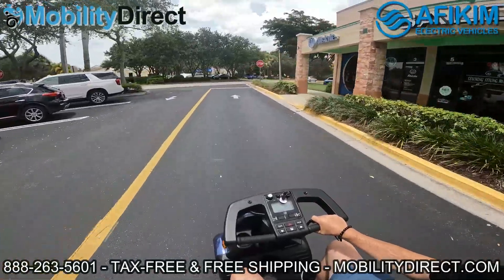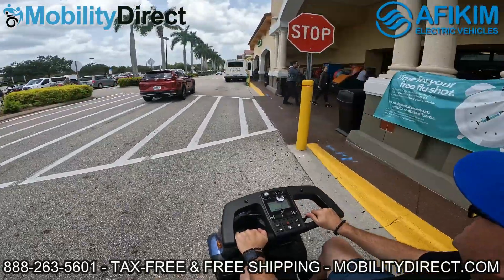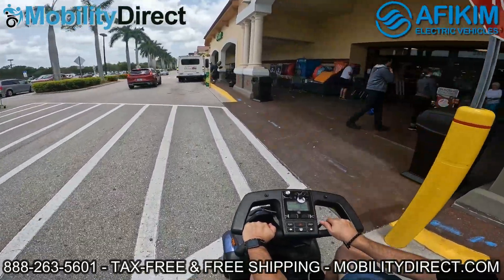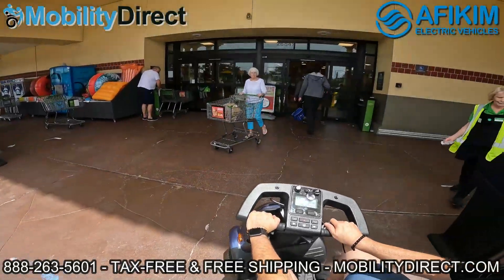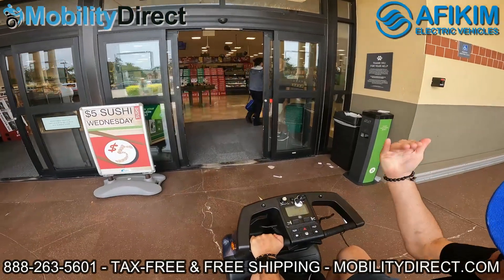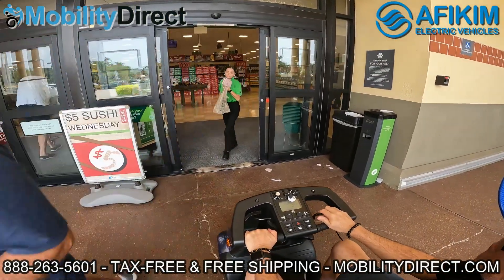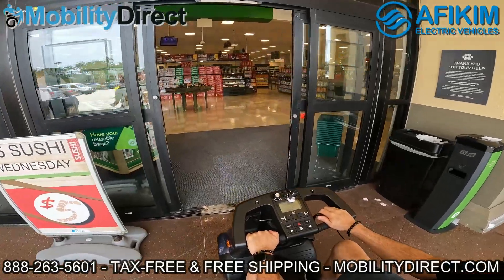We're going to record as we go through a grocery store with the C4. The C3 is very similar in size — it just has one wheel in the front instead of two and it has a slightly sharper turning radius. The C3 is 26 inches wide so it'll fit through a doorway no problem, both a residential and a commercial doorway.